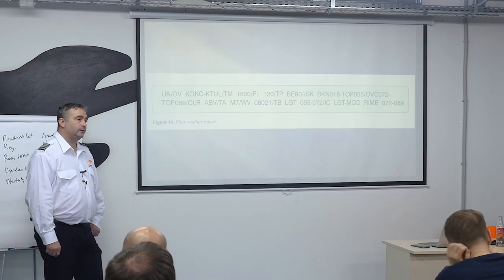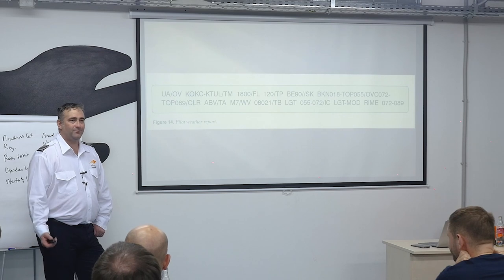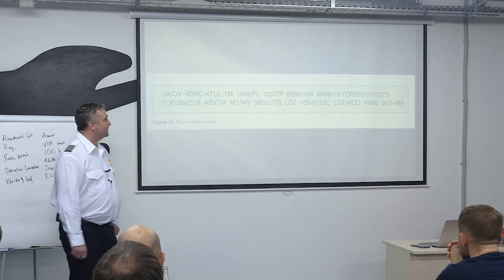Pilot reports are quite useful. I usually tell my students about the Cessna that was experiencing extreme turbulence — are you kidding me? That technically means the airplane fell apart. But you get one like that about once every other month.